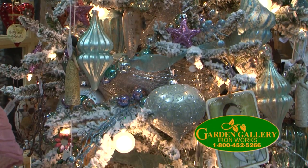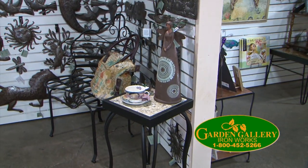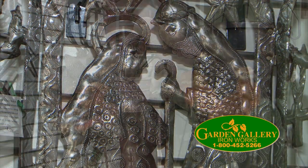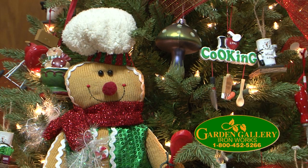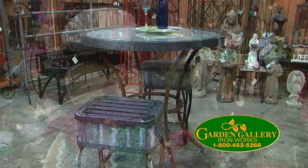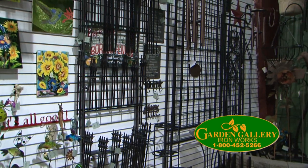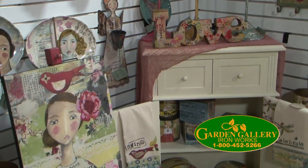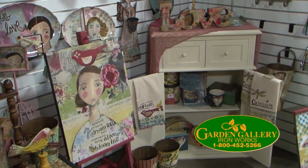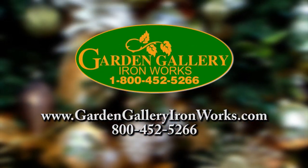The holidays have arrived at Garden Gallery Ironworks in Hubbard. They have a wide selection of new and unusual gift ideas — from stocking stuffers and hostess gifts to large decor pieces, thousands of items to choose from, including gifts for gardeners and a large selection of Kelly Ray Roberts items.